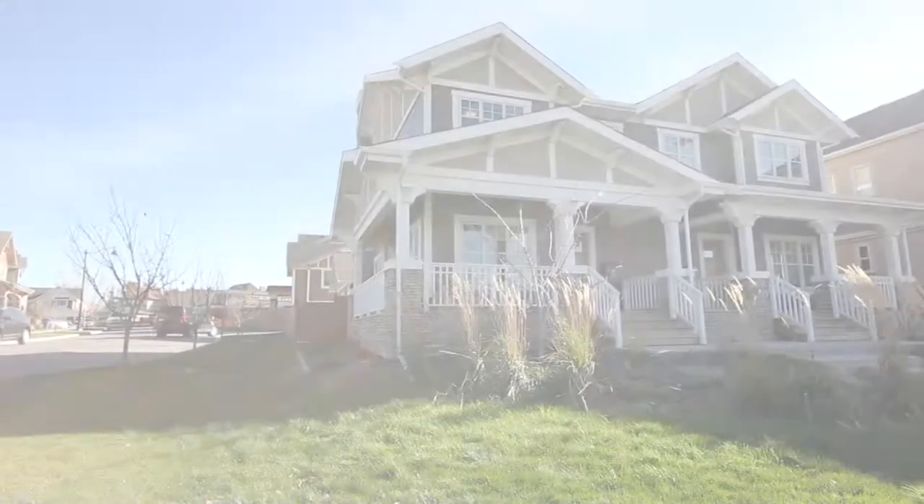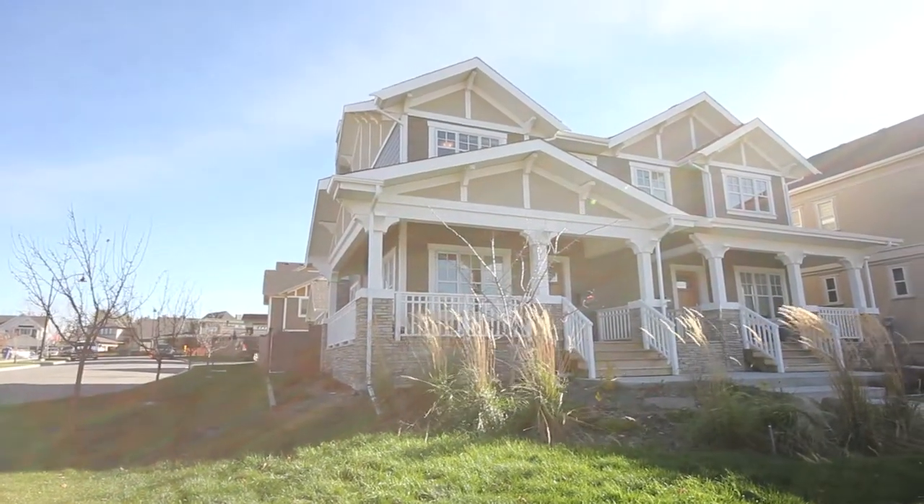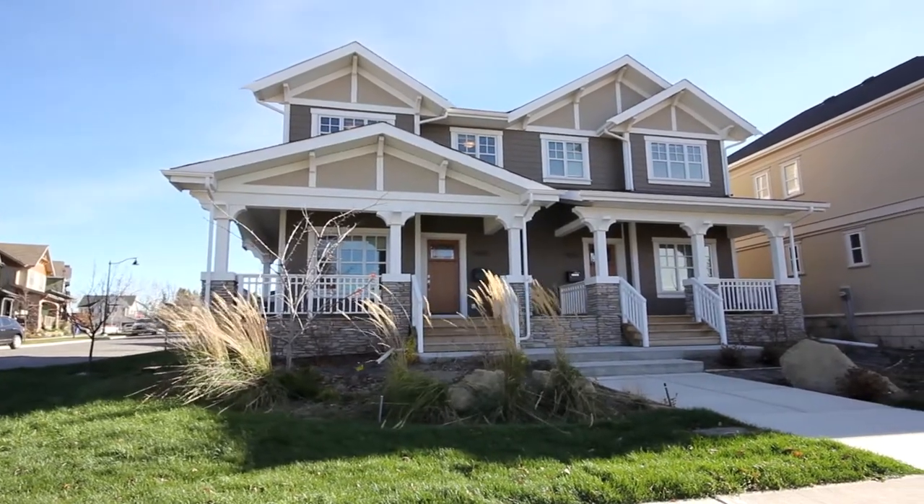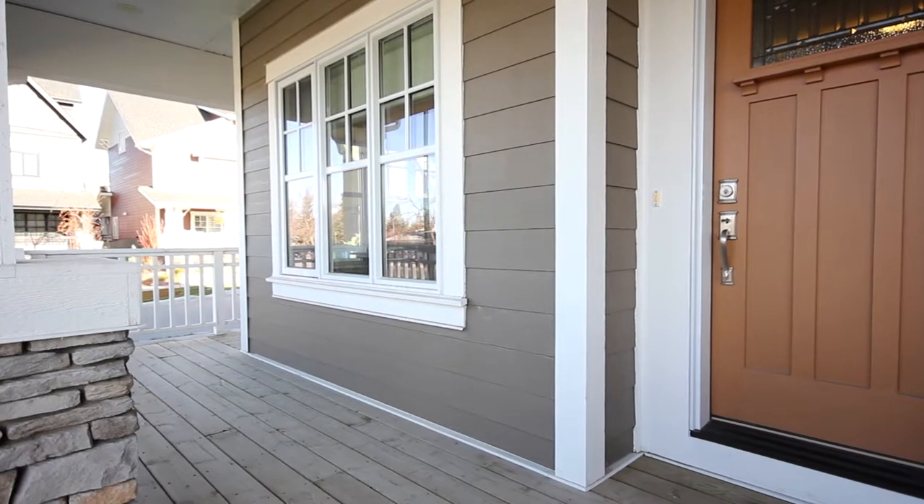Welcome to your incredible custom-built home by Birchwood Properties. Built on a large corner lot, this home is steps to the park and biking distance to the future curry market, making this home very desirable.